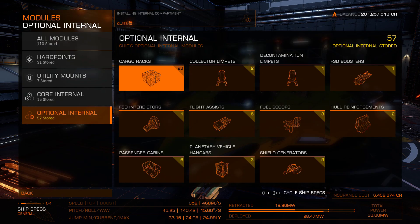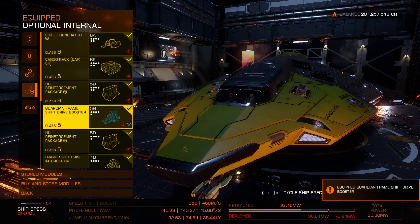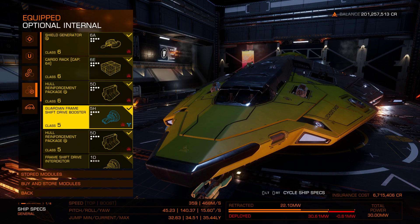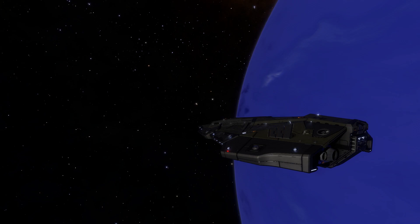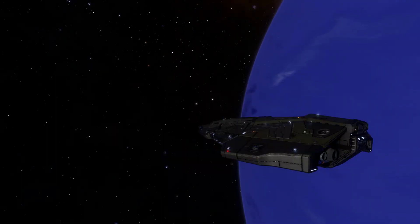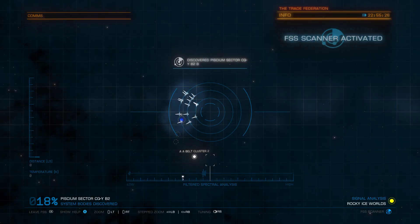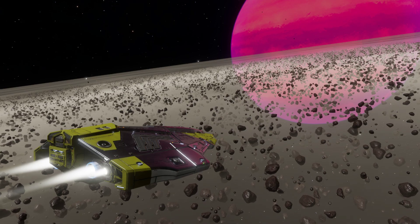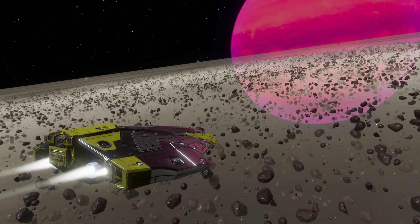The jump range out of the shipyard isn't fantastic, but with engineering and a Guardian frameshift booster, you can get a respectable range out of the Python. It's nothing on par with the Krait Phantom or DBX, but if you've got the urge to go and explore unknown systems and make your mark on them, the Python will work just fine. It's got more than enough internal slots and utility mounts to equip all of the exploration equipment you'll need, and besides, even if you can get a longer jump range out of other ships, it just means those ships have jumped past some of the really interesting systems that are out there.